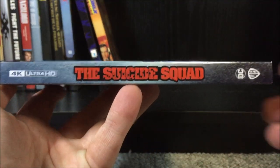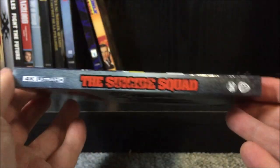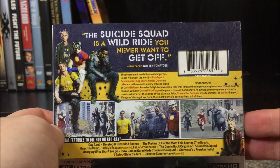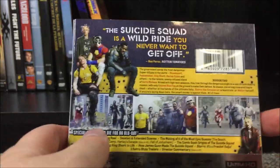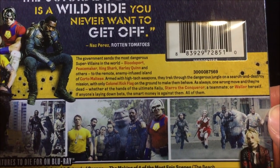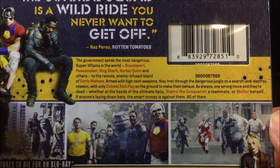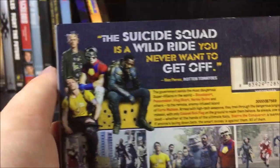Now if we take a look at the side here — 4K Ultra HD, The Suicide Squad, DC, Warner Brothers — pretty much the exact same thing on the other side. Now let's take a look at the back. We have a quote up there from Naz Perez of Rotten Tomatoes saying, 'The Suicide Squad is a wild ride you never want to get off.' We got some screenshots from the movie, and there is the description right there — if you guys want to go ahead and pause and read that, there you go.